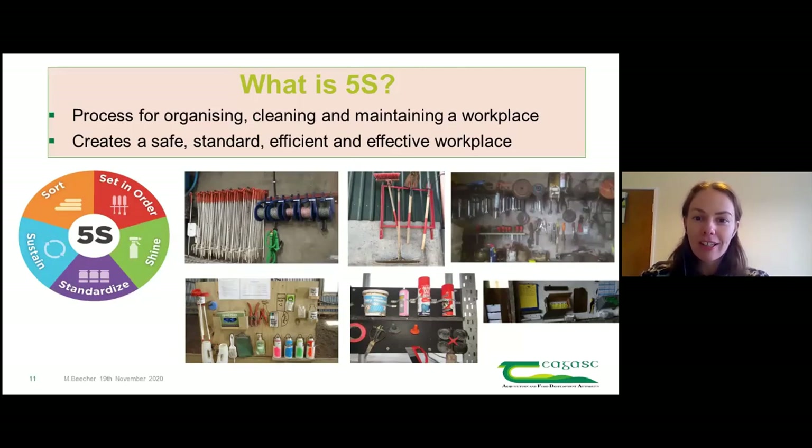5S is a process for organising, cleaning and maintaining a workplace. It creates a safe, standard, efficient and effective workplace. The five S's stand for five steps: Sort - take out everything from the area, clean it and put stuff in order, returning only what's needed and giving everything a place with labels. Shine refers to keeping on top of that, making sure it's always clean, tidy and maintained.